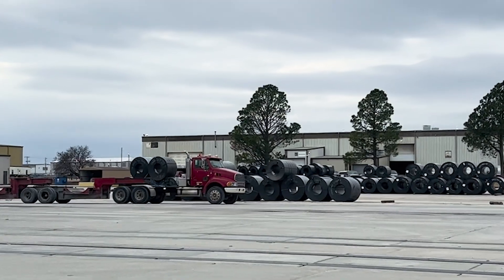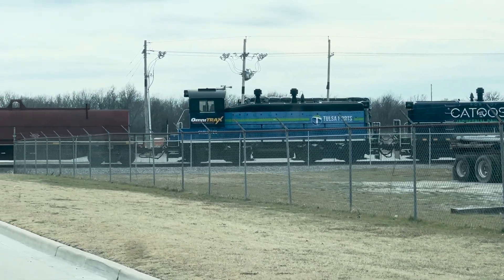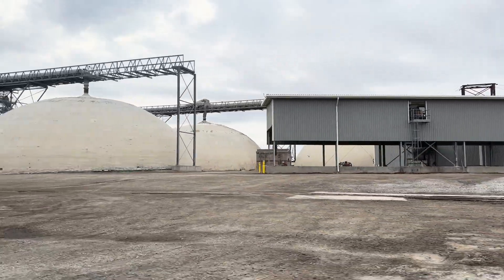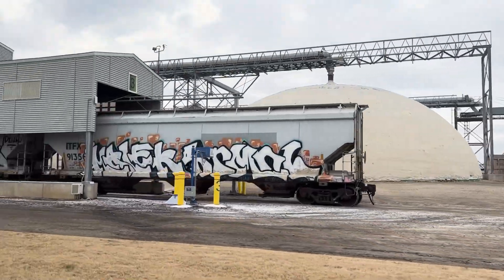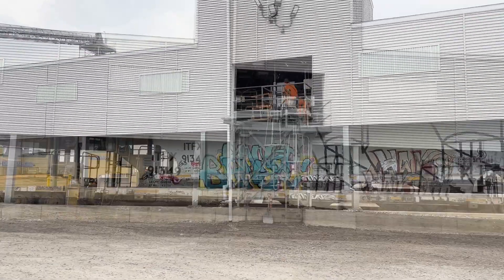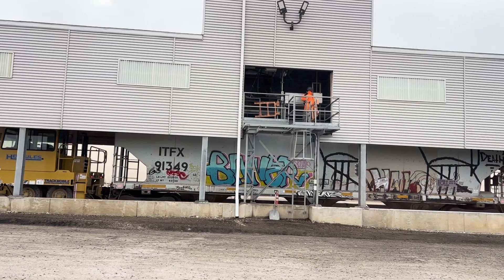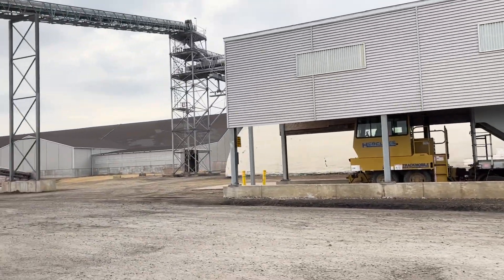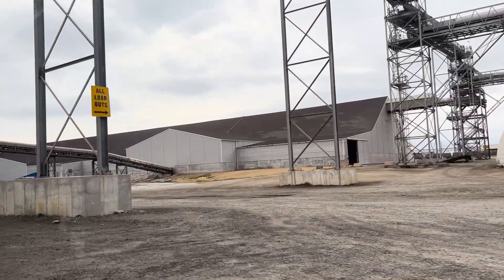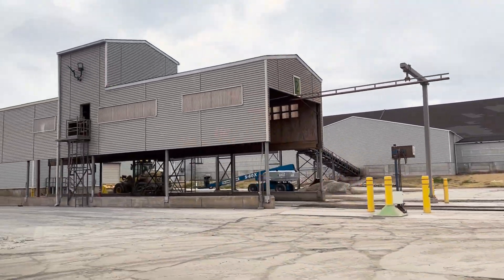The port averages 1,000 semi-trucks a day and also has its own internal railroad line that connects to an outside rail line serviced by BNSF. Right here, they're loading rail cars full of dry fertilizer — specifically called urea. That dry fertilizer came in by barge, was unloaded and moved by conveyor belt to one of the storage domes, and now they're filling up those rail cars. Those rail cars came in full of wheat or soybean, did a belly dump at one of the grain elevators, and then were brought around to fill up with fertilizer.